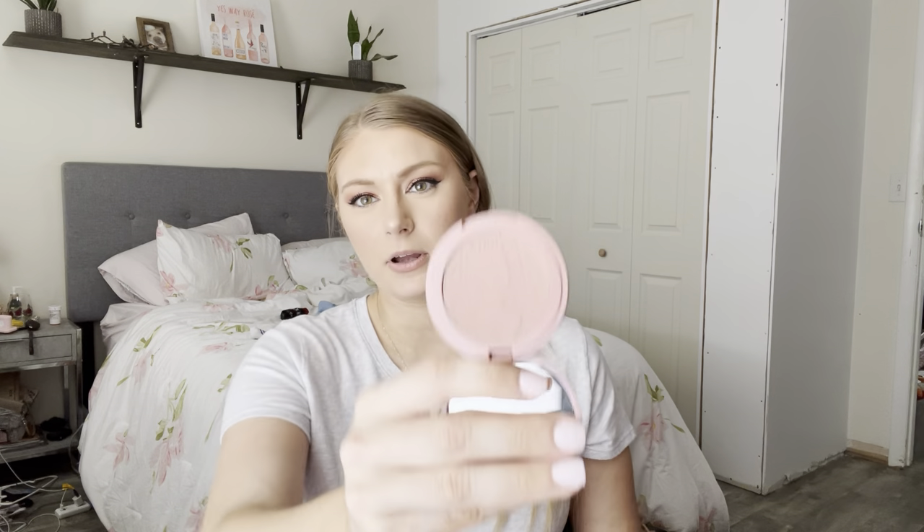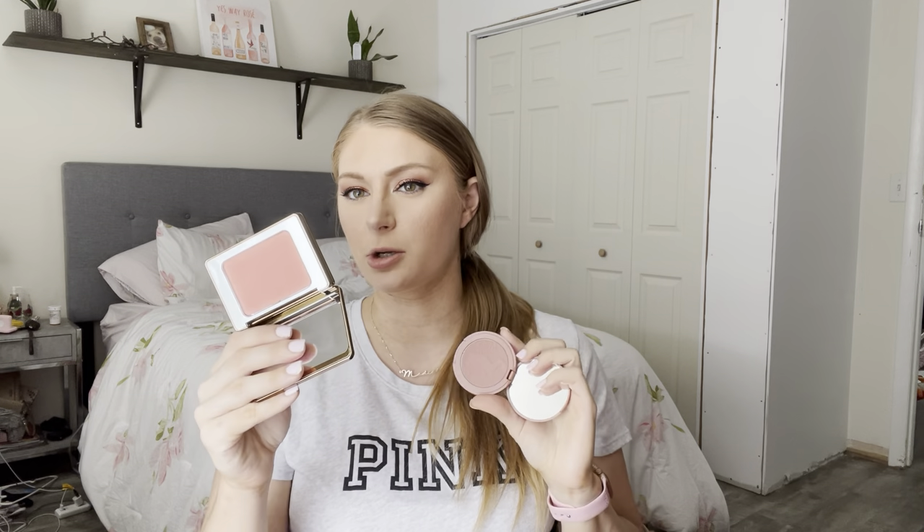I found another Tarte blush — this is in the shade Seduce, their full size Amazonian Clay Blush. It's a little bit on the warmer side, and I just haven't used it in a while, only because it's matte. So what I think I might end up doing is combining products like these two together, where this is super luminous and this is more matte, so I can get a balanced finish on the cheeks and still use these older products.